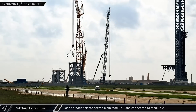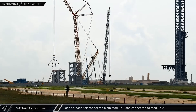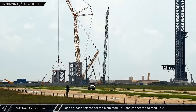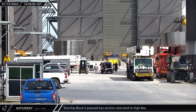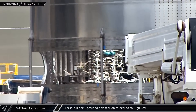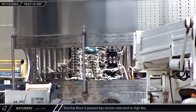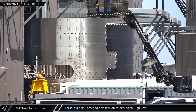Later that morning, the tower module load spreader was disconnected from the top of Module 1 and connected to the second module of the new launch tower. Back up the road at the build site, a new Starship payload bay was moved out of the Star Factory and into High Bay. This first section of Ship 33 is also the first flight article of a Block 2 Starship we have seen.